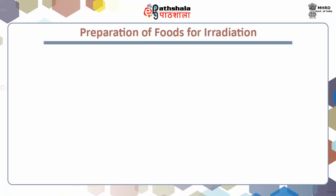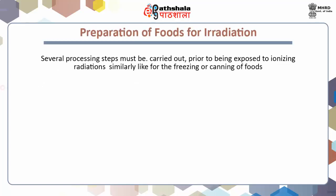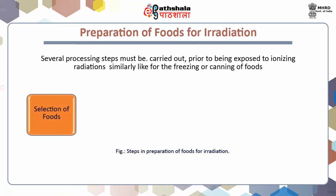Preparation of foods for irradiation. Several processing steps must be carried out prior to being exposed to ionizing radiations. First step: selection of foods. Selection of foods to be irradiated should be carefully selected for freshness and overall desirable quality. Second step: cleaning of foods. Cleaning of foods will reduce the numbers of contaminants and microorganisms which could be destroyed by the irradiation process.